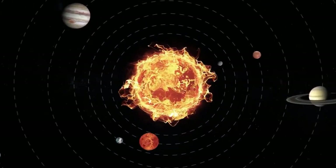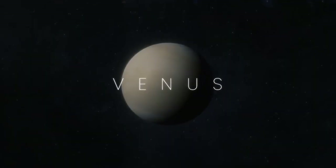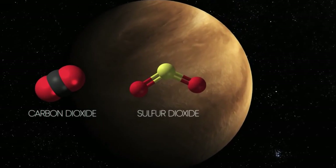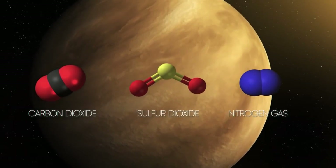The second planet from the Sun and also Earth's closest neighboring planet, Venus, has a thick atmosphere made up mostly of carbon dioxide, sulfur dioxide, and nitrogen gas, which traps the heat of the Sun, making it a hellish world.